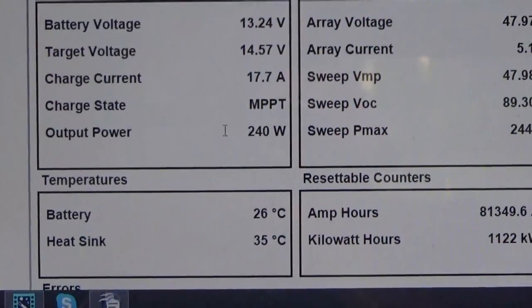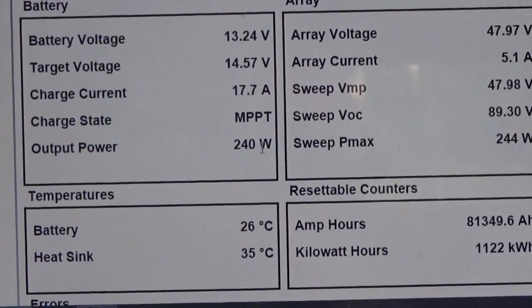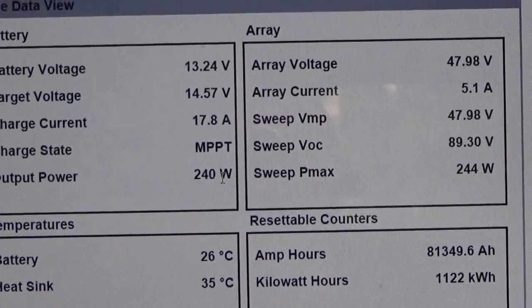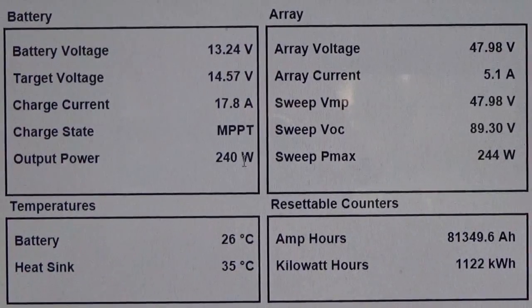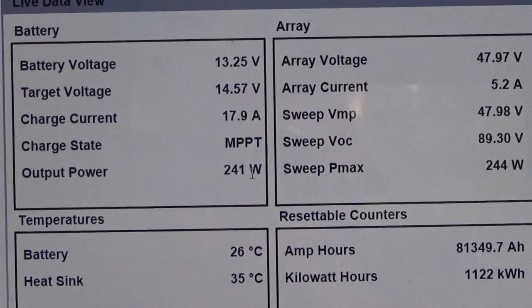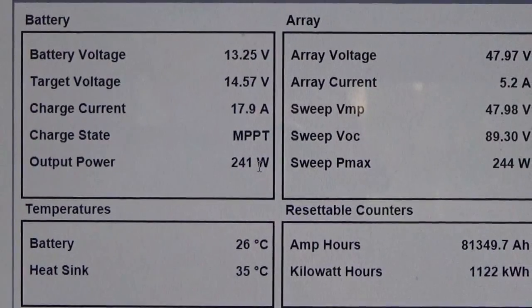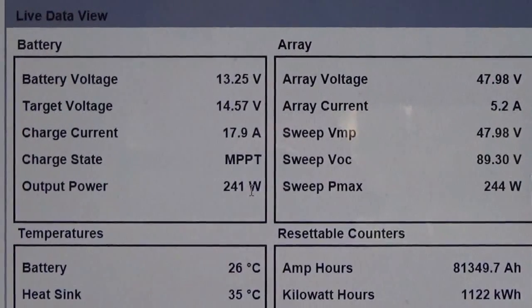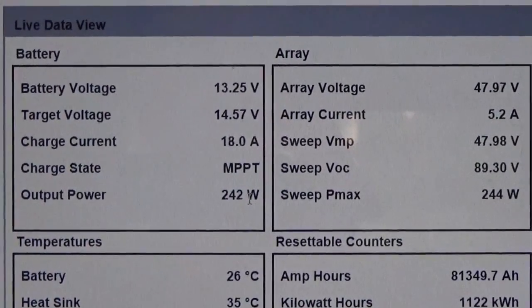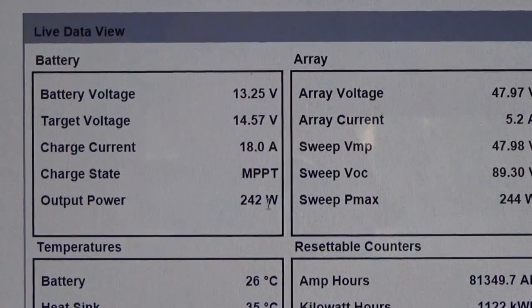I am also surrounded by trees, so my solar panel output is reduced greatly, whereas your solar panel output should be way, way better. Standard normal homes have way less trees, less restrictions, and not a mountain in the way.